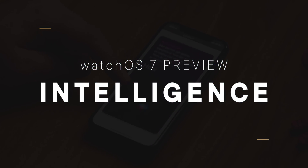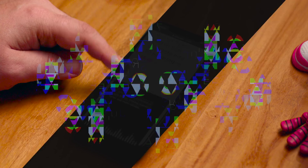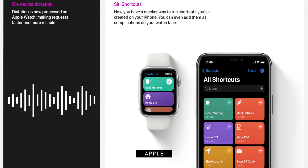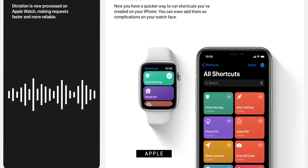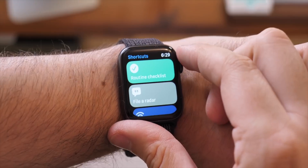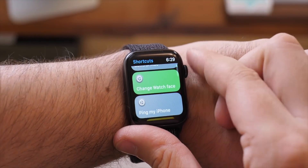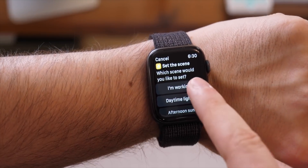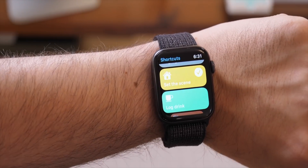Dictation is also going on-device for Apple Watches with neural engines — that's the Series 4 and Series 5 — starting with US English, but with other languages to follow. Translation is being offered in 10 language pairs to start. And the Shortcuts app is coming to Apple Watch and can even be added to complications. You can have multiple-step shortcuts that run from your watch with a single tap, or even set them on the watch face as complications so you can run your shortcuts with just one tap.